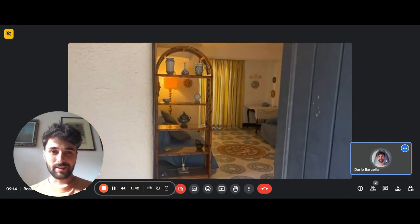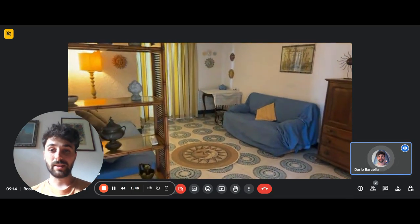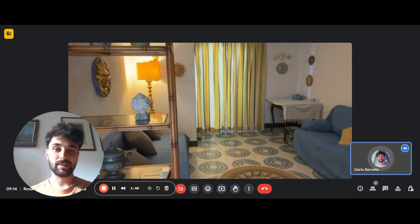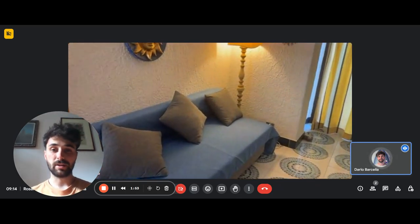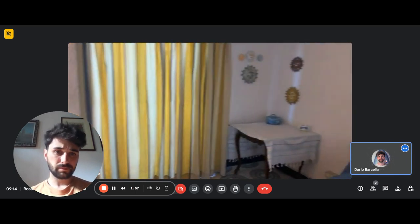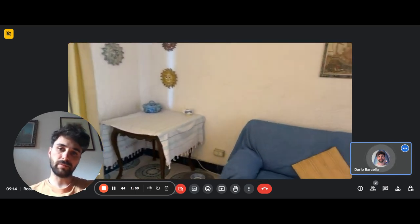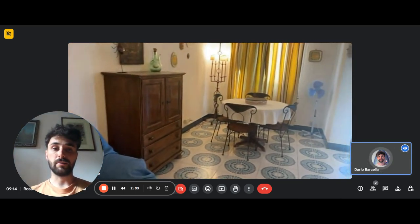This is the front door to the apartment, and coming in you'll be in the living room. It's a nice and spacious living room — you have two sofas facing each other, a bookshelf, and a table in the corner.